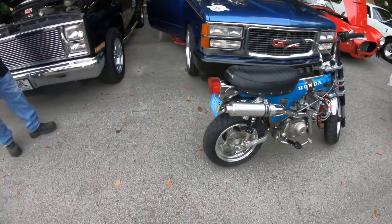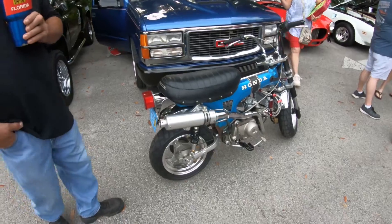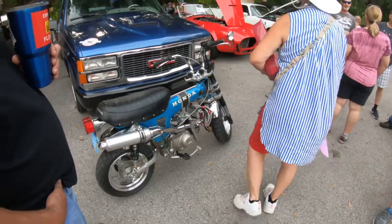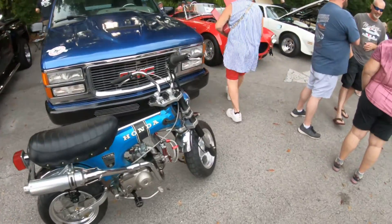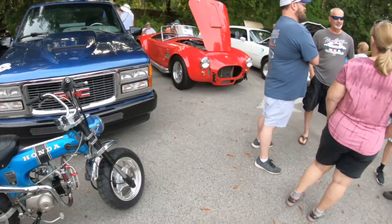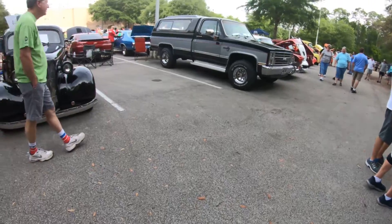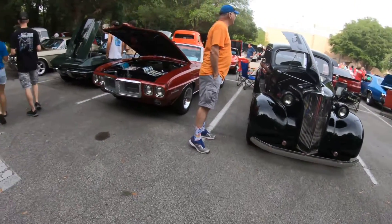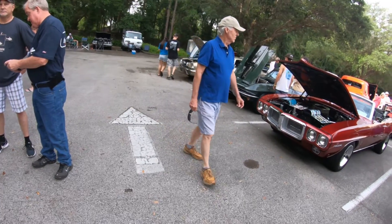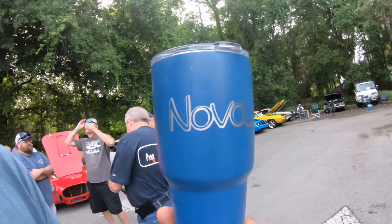Trail 70, yeah. You fold the arms up — remember you throw them in the truck, go cruising? Yeah, that's a 70. This one doesn't do it though. Yeah, you fold the arms up, they all fold up. Look at these arms. Right there — no, not the frame. I can't remember those.